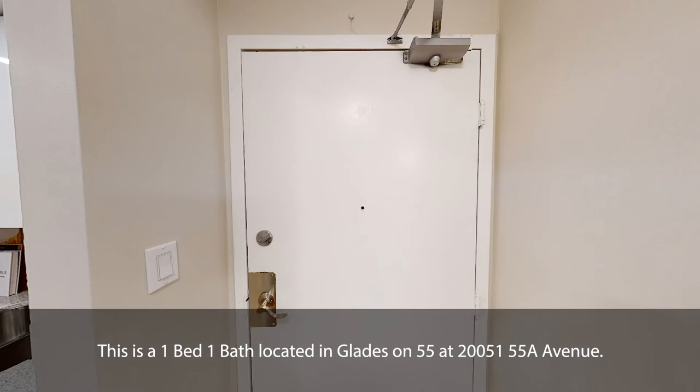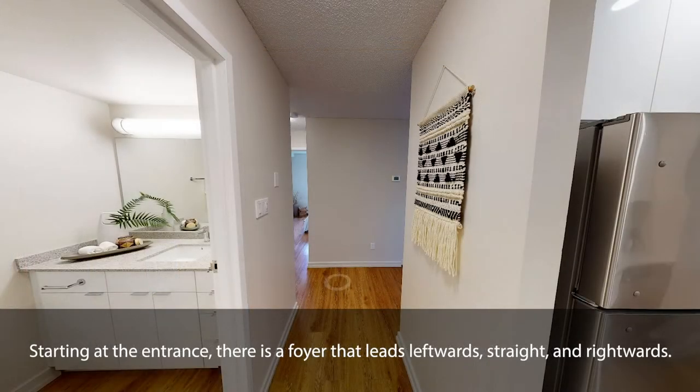This is a one-bed-one-bath located in Glades on 55 at 20,000 5155 A Avenue. Starting at the entrance, there is a foyer that leads leftwards, straight, and rightwards.